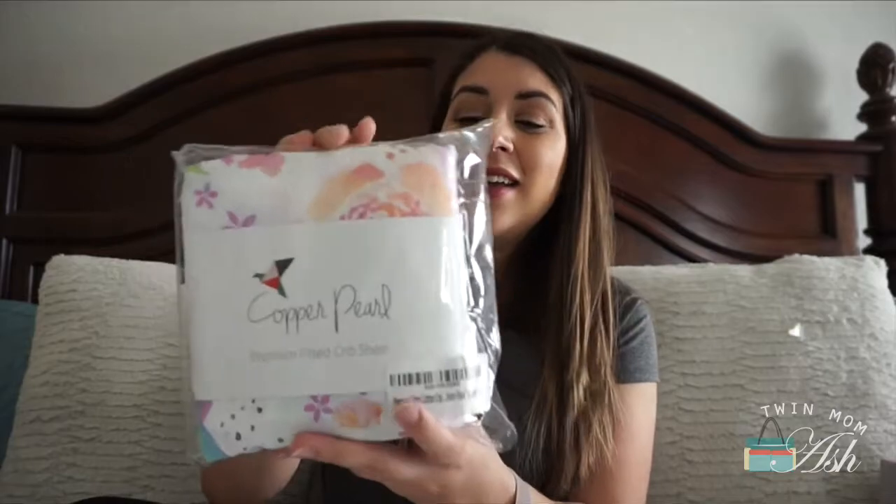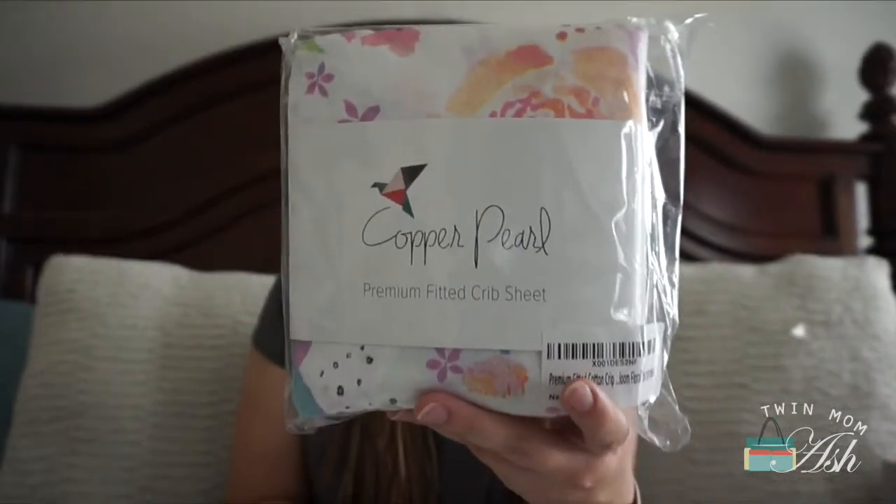Because things get messy, I went ahead and ordered another crib sheet, and this one is by Copper Pearl in a print that I absolutely adore. This is the bloom print. I have the nursing cover, I think a bib, the burp cloth, the swaddle, and also the nursing cover. So I got the crib sheets as well. It's so pretty. This has been one of my favorite baby finds in this pregnancy — I love Copper Pearl products so much.